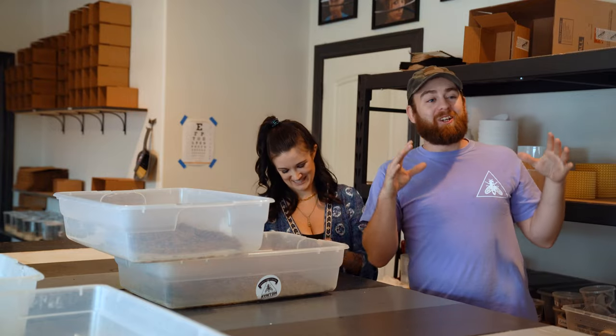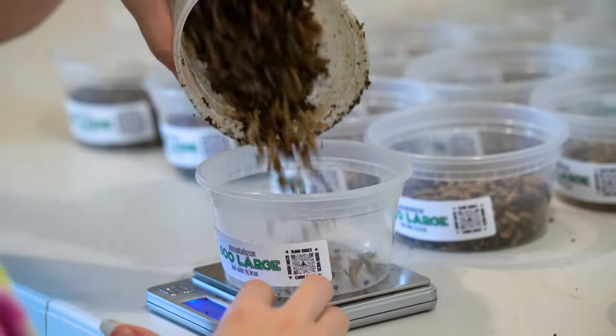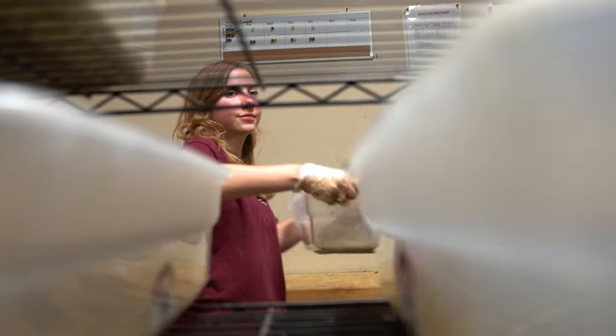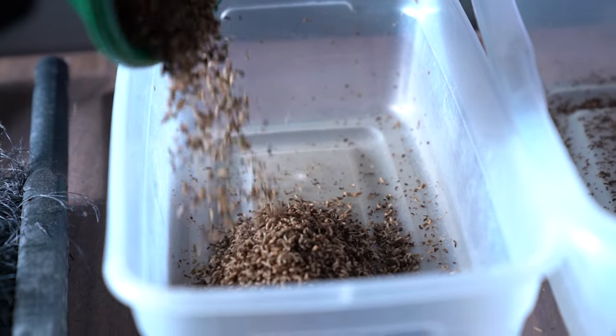Bugs. Maggots. Larvae. So we're here at Sympton Black Soldier Fly Larvae, looking at the production side of things — what happens to bring these to your reptile's dish. I fell in love with black soldier fly larvae when I came to study forensic entomology at Texas A&M University.